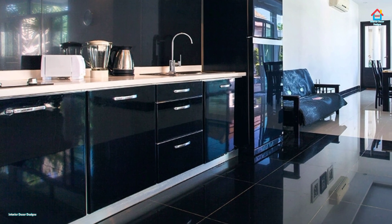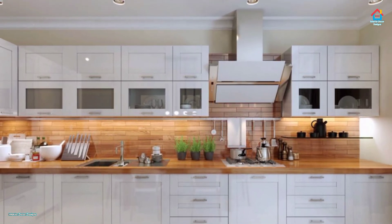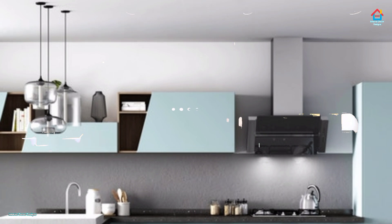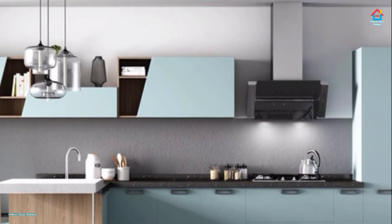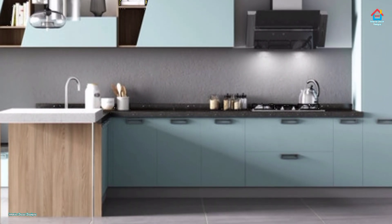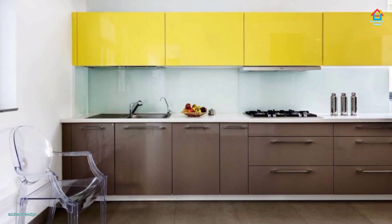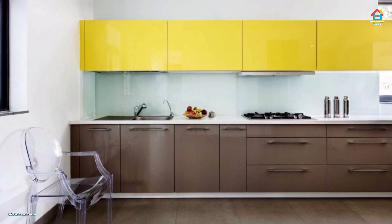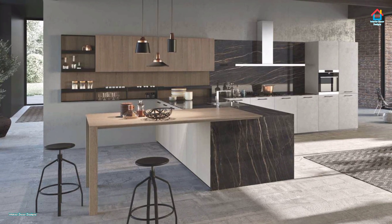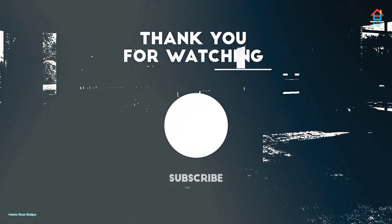Friends, hope you liked this video on modern kitchen cabinet design. For more such videos, don't forget to subscribe to our YouTube channel and click the bell icon so you never miss any future updates. For the latest and trending interior decoration designs, visit our website interiordecordesigns.in. You can also follow us on social media profiles like Facebook, Twitter, Instagram, Telegram and Pinterest for more design ideas. You can also download our app available on the Play Store from the link in the description box below. With this we finish this video and will meet again soon in the next one — till then, bye and take care.